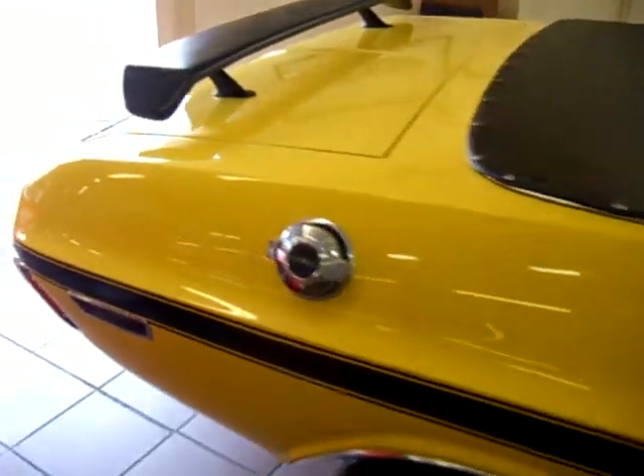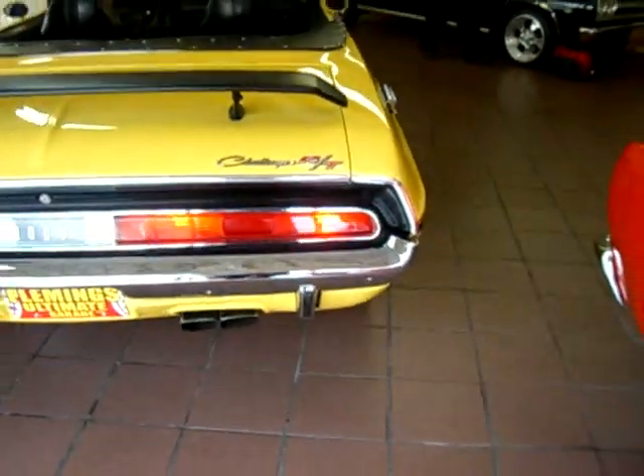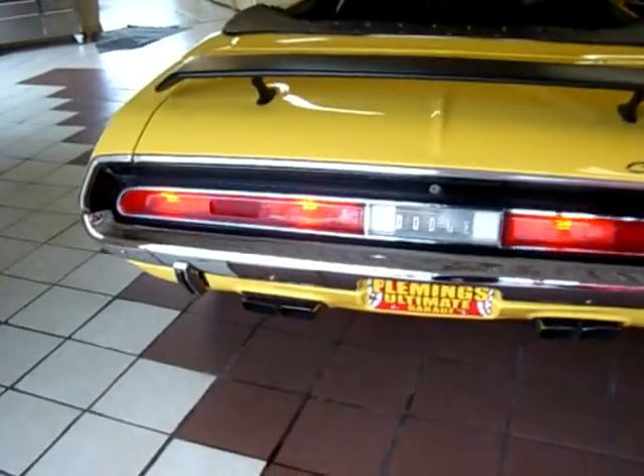Great looking muscle car with a spoiler. Beautiful dual exhaust with twin tips.